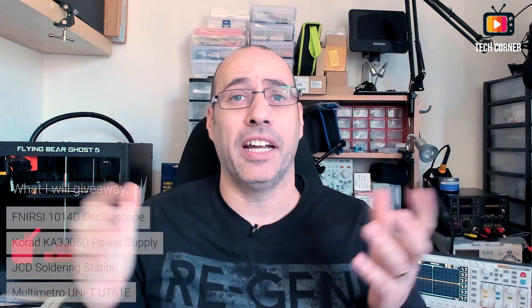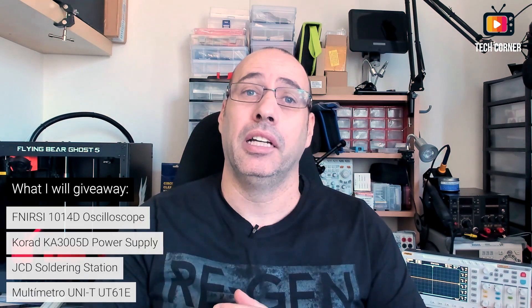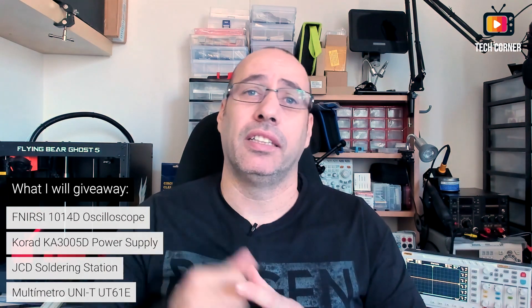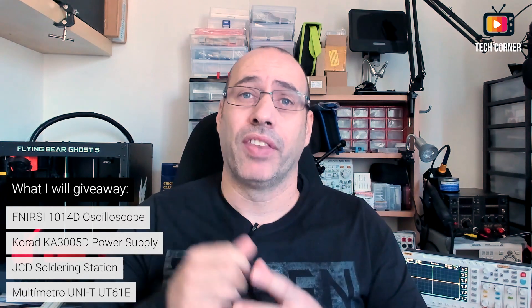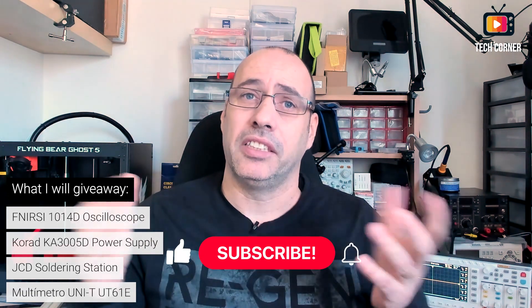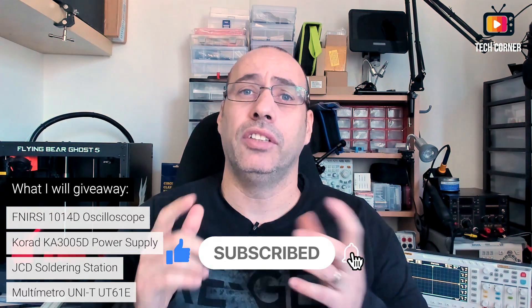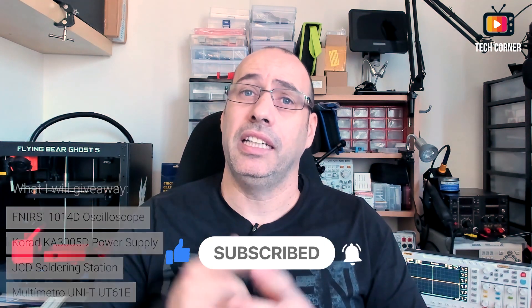Hey there and welcome, I'm Hugo from TechCorner TV. Today I'm going to explain all the details of how you can win a FNIRSI 1014D bench oscilloscope, a bench power supply the Korad KA3005D, and a GCD soldering station with hot air and soldering iron.